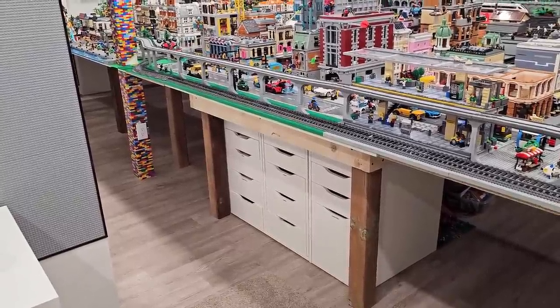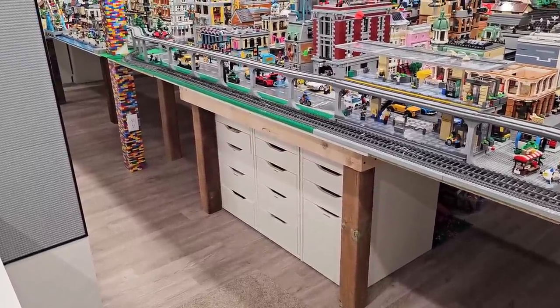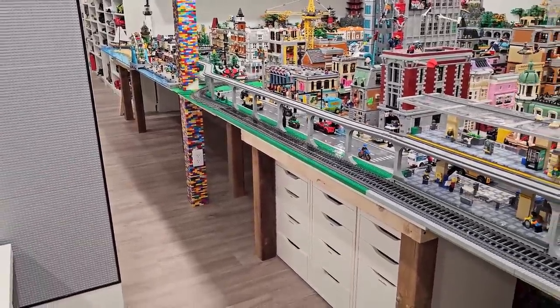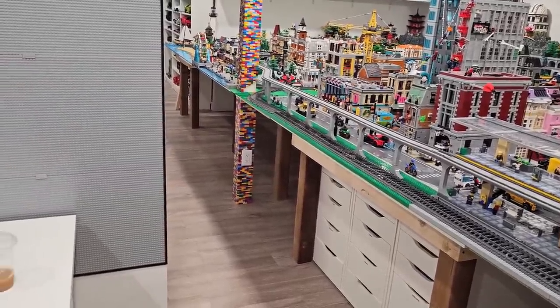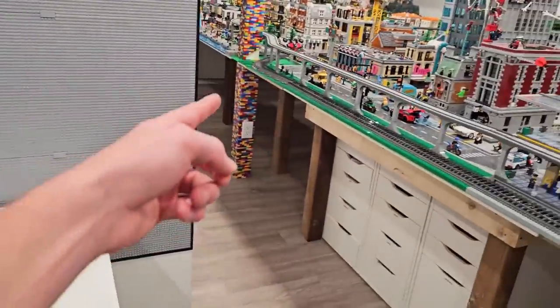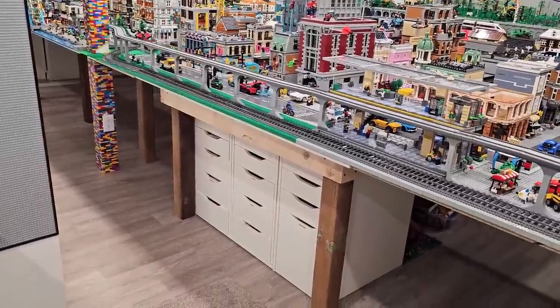I recently removed all those under-table scenes because it just became too much, but I think the solid white drawers are actually quite attractive. If I really wanted to I could put more of them along the entire thing, or even put cabinets under there - kitchen-style cabinets with shelves in them - and put stuff in there temporarily. So yeah, there we go - a Lego room update and also some Lego store shopping, pretty successful day, pretty happy with it, and I'm excited to continue. Thank you so much for coming on by. I hope you enjoyed this vlog. Remember to like, subscribe, and stay tuned for some more great stuff. Farewell.